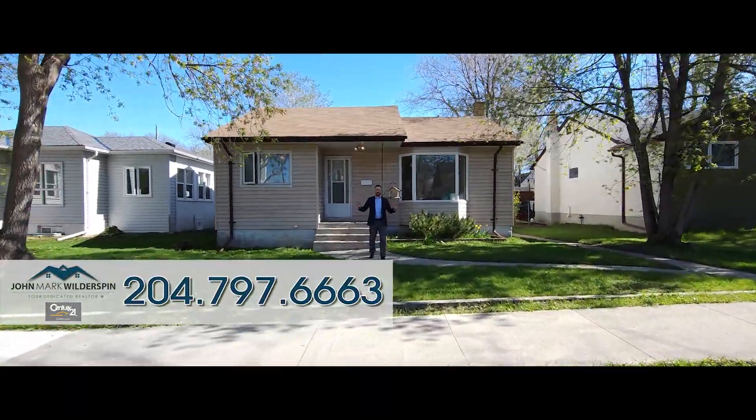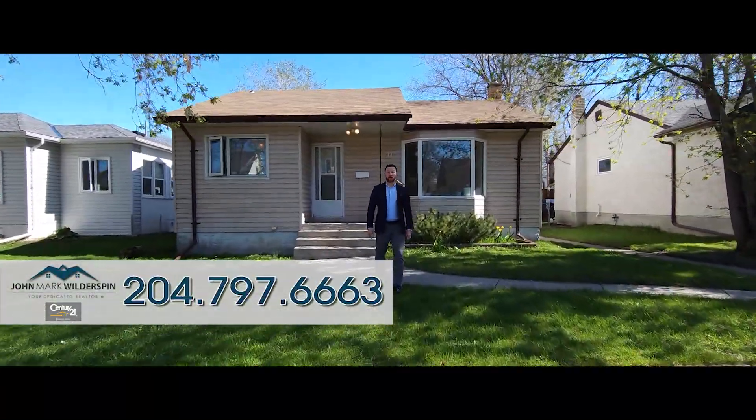Welcome to Scotia Heights. Here we are at 141 Kilbride, a beautiful two-bedroom bungalow with a full basement. Come on and check it out.